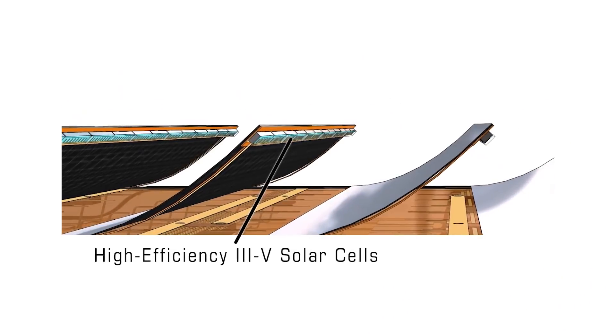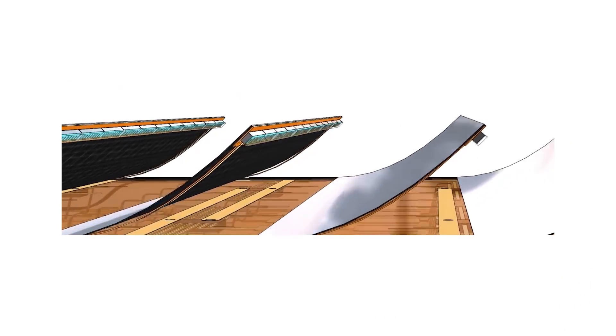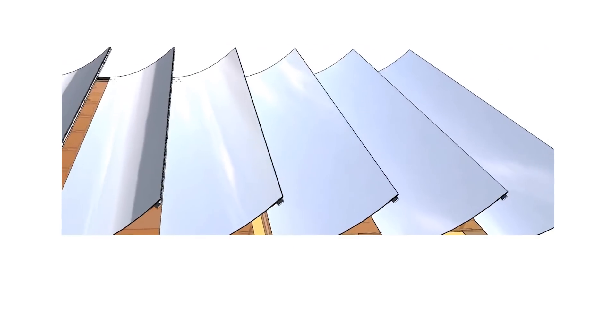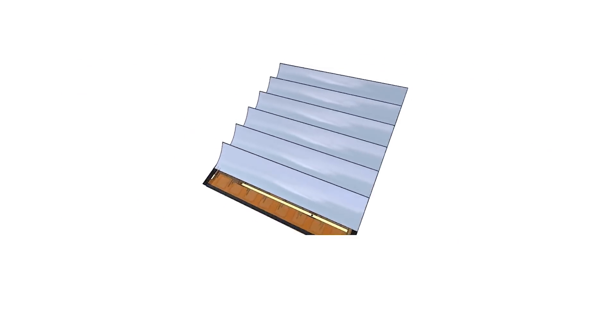My work focuses on the solar cell — the photovoltaic aspects of that. We are designing solar panels that have a power-to-weight ratio that is 50 to 100 times higher than any other current state-of-the-art space solar panels — much, much higher than what you would find for terrestrial solar panels.